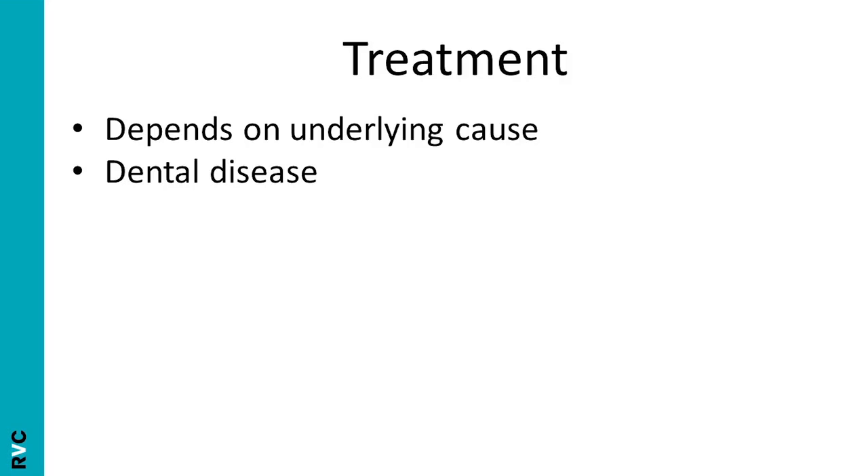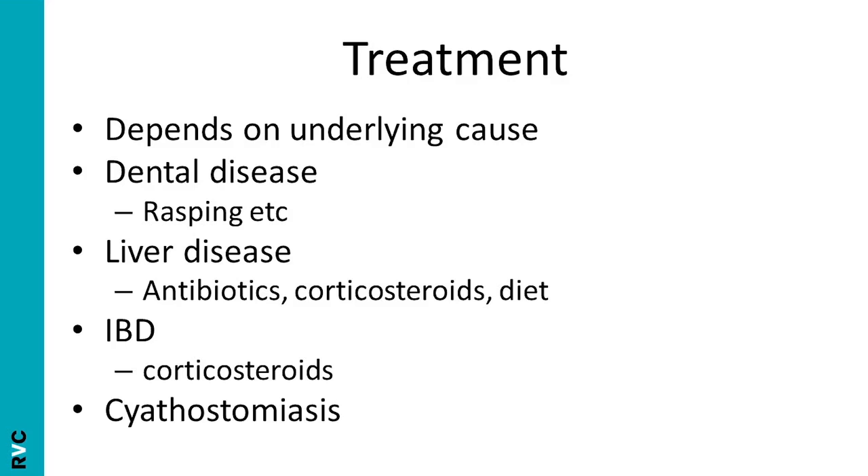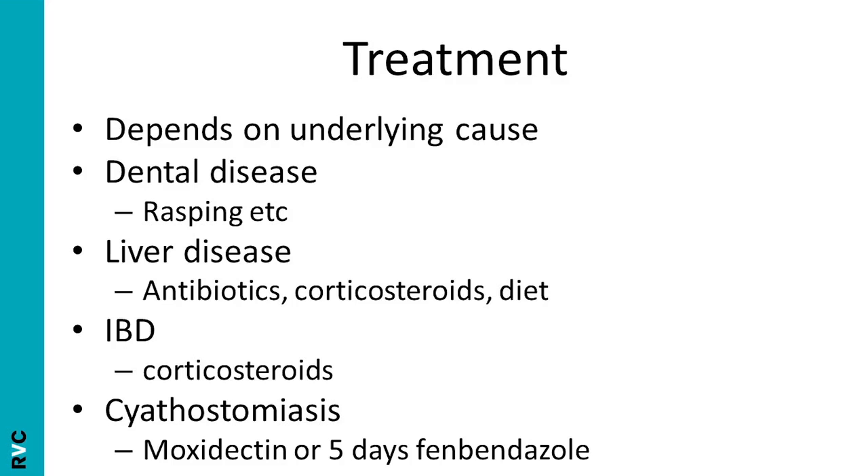The treatment will depend on the underlying cause. For example, dental disease is addressed by rasping, dental extraction, antibiotic therapy for tooth root infections, etc. Liver disease is managed by antibiotics if there is cholangiohepatitis, corticosteroids if there is chronic active hepatitis, or diet if there is ragwort or pyrrolizidine alkaloid toxicity. In cases of inflammatory bowel disease, corticosteroid therapy should be tried. Some horses will respond and the disease will resolve completely; other horses will not improve at all. And finally, there is a third category of cases in which there is a response while corticosteroid therapy is being administered, but once you try to wean the animals off steroid therapy, the signs return. Cyathostomiasis should be treated with either moxidectin or a five-day course of fenbendazole.